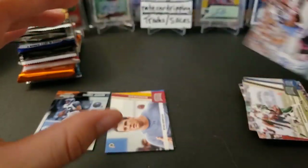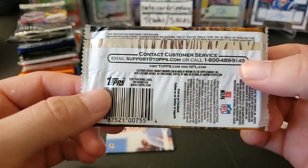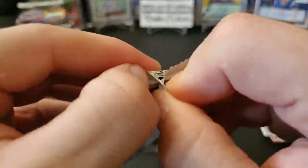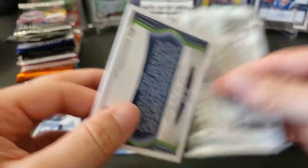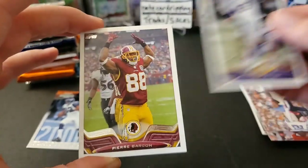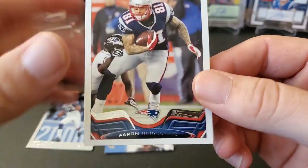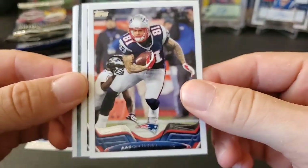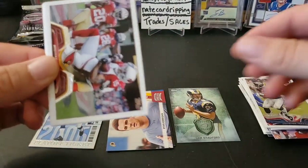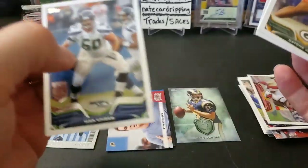2013 Topps hobby pack — one auto or memorabilia per box, so it's really hard to find autos in this stuff. I opened a lot of Topps back in the day chasing Mariota and others in 2015. I think I only pulled one auto out of like 10 boxes — but the price point was cheap, like 50 or 60 bucks for a hobby box. Brian Orakpo, Aaron Hernandez — man, it's crazy. Houston Texans, Sam Bradford on the Rams insert card, Michael Floyd, and our rookies are Dayton Jones and Sylvester Williams. Pretty weak pack.